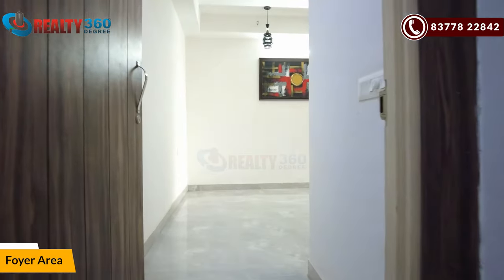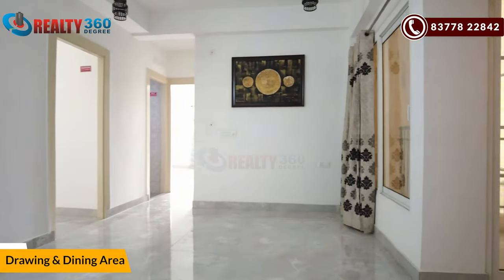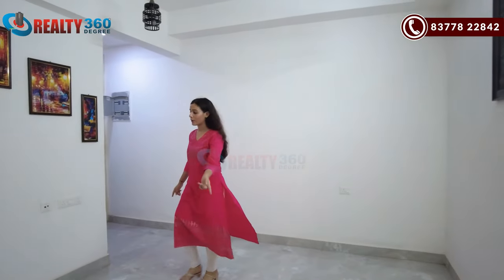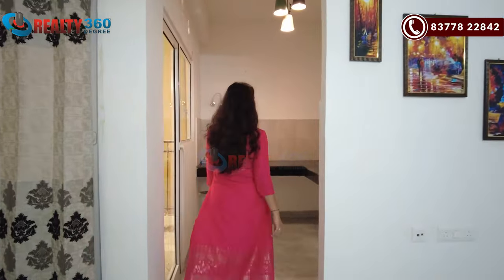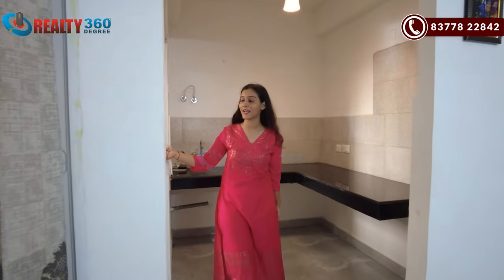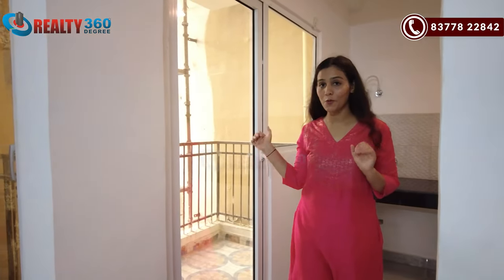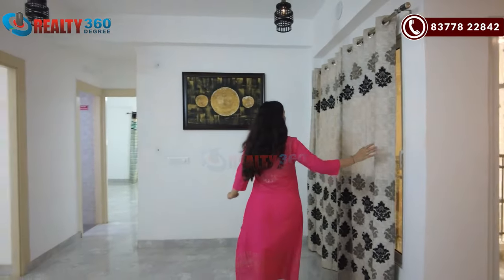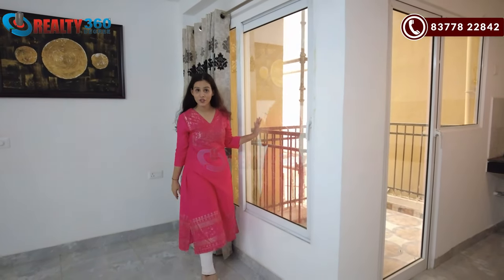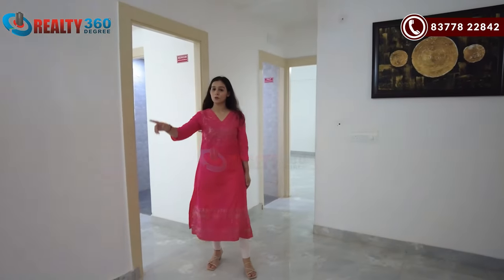So guys, here we have a foyer area. This is a foyer area. This is a drawing and dining area. And adjacent to the drawing and dining area, we have a kitchen. So here we have a kitchen. This is a utility area which is decent. And with the drawing and dining area, you have a window with sliding doors, so in this room you will have proper ventilation.